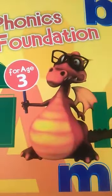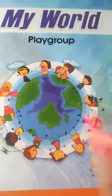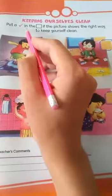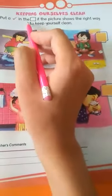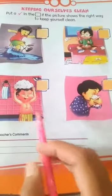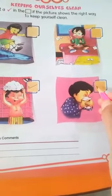Students, practice alphabets at home on rough registers. Today our next book is My Word. Kindly open your book to page number 16. Today our topic is 'Keeping Ourselves Clean.' Put a tick in the box if the picture shows the right way to keep yourself clean. Students, you have a box — take bath, clean your nose with a handkerchief or tissue.